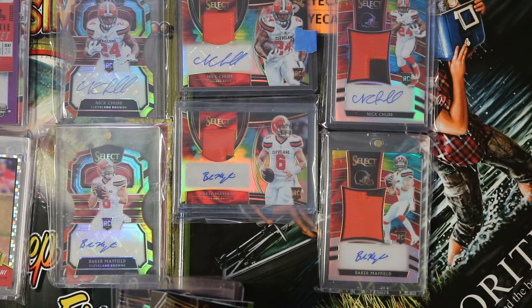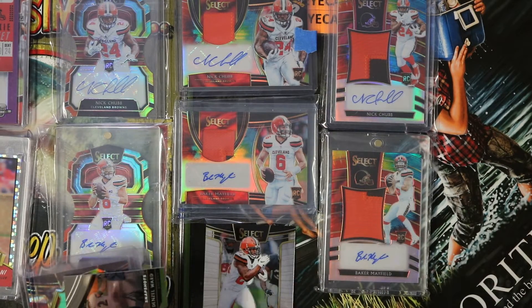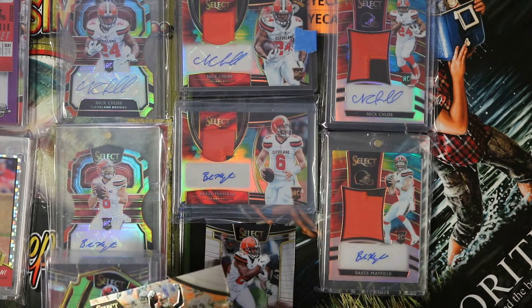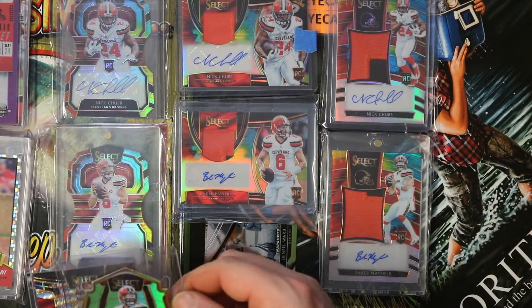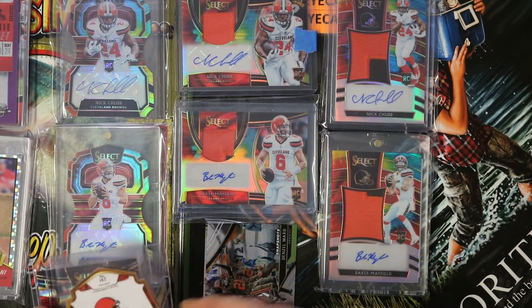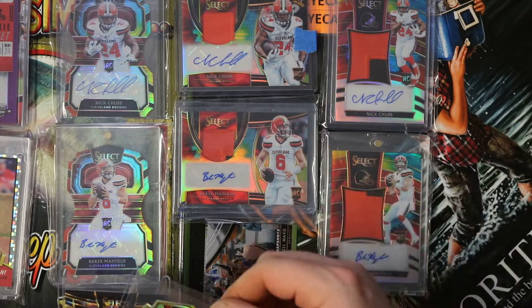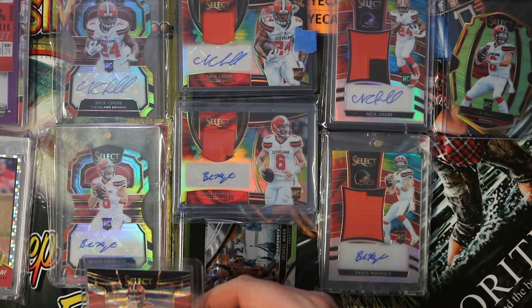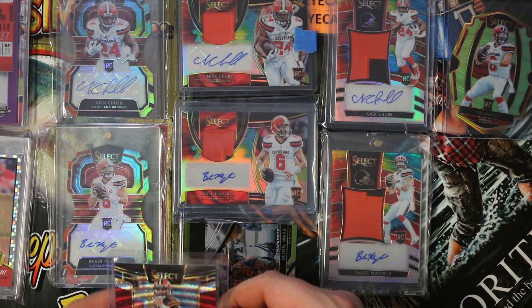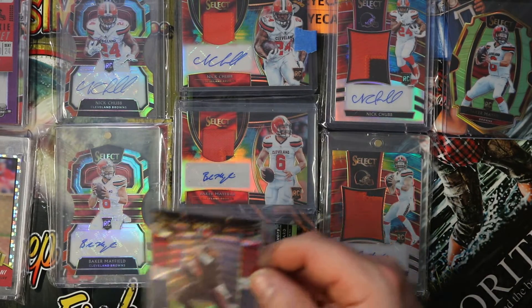That's not an eBay purchase — never mind, this is off of Twitter. Ricky Rudio. Thanks bud. Nick Chubb base rookie from Select. Snapshots from Select. Denzel Ward rookie. Baker Mayfield Green Slimer die-cut, 45 out of 49. I really dig these die-cut cards. And then I think this is the Concourse Tricolor, yeah — 45 out of 199. Thanks Ricky, appreciate that brother.